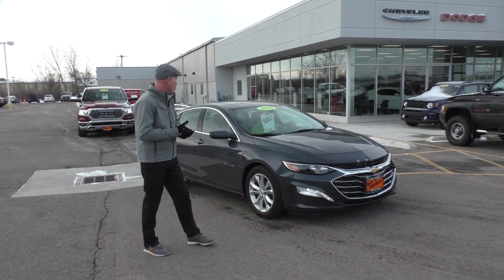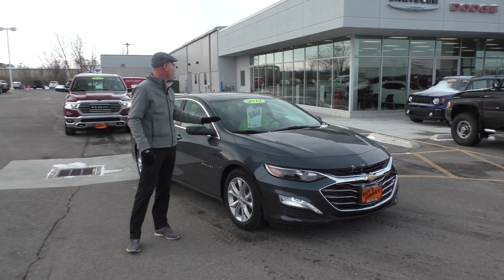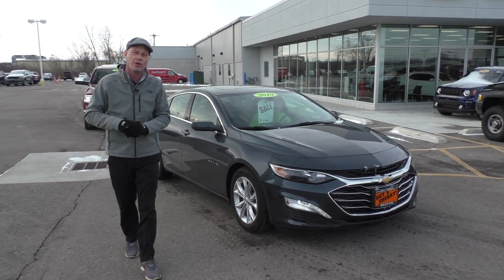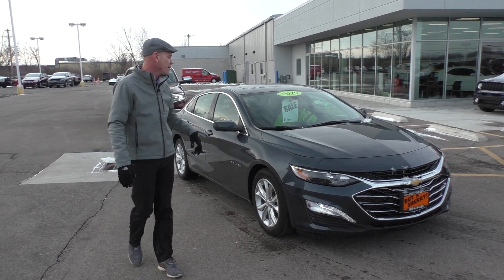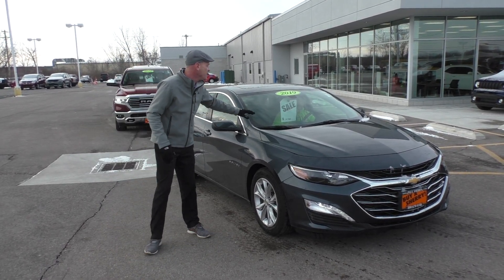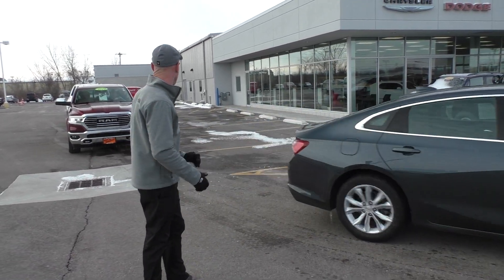Here's another new arrival — a gorgeous 2019 Chevrolet Impala. This is the LT package so it's fully loaded: panoramic roof, heated seats, backup camera, touchscreen radio — only $19,980. That's a 2019 guys. You'll save tons on that car.